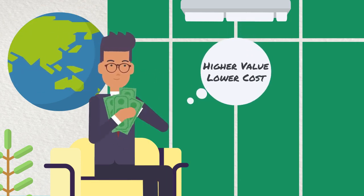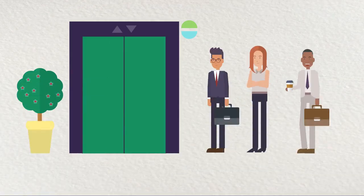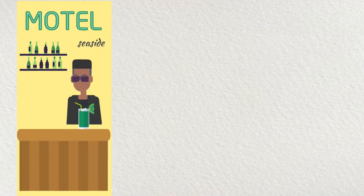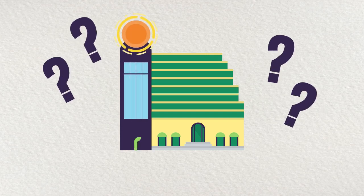Did you know that building green has a higher market value and lower operating costs? And what about the amount of time we spend in buildings? Did you know that building green can drastically increase the health and productivity of a building's occupants? So, why build green?